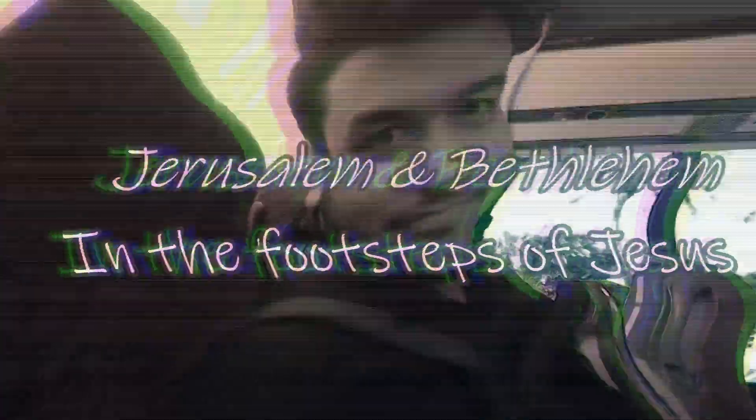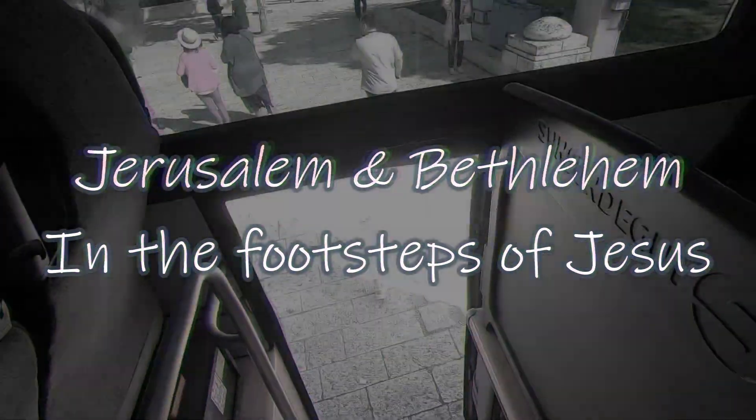Especially today this evening we are leaving the port of Ashdod, we are going to Haifa, so we are going to be in kind of a rush. Please be good, I will give you as much information as you want.